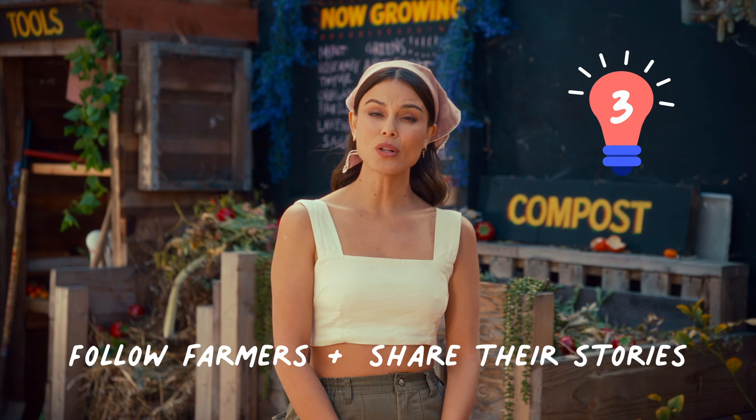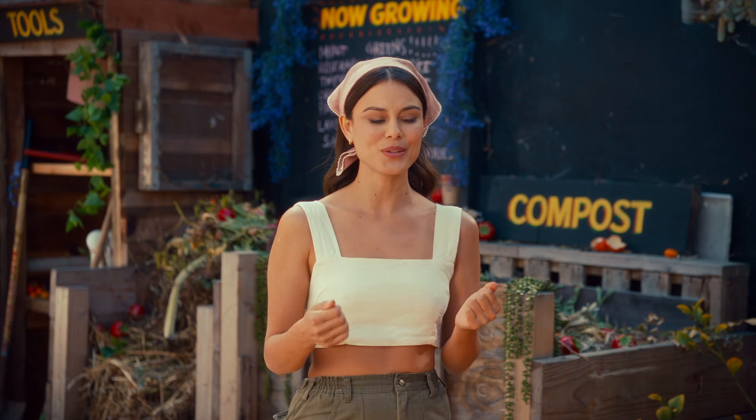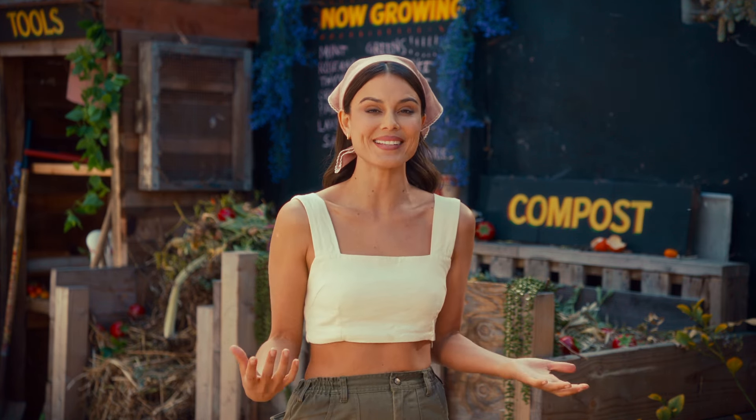Three, you can follow farmers on social media and help share their stories. While this can be a simple thing for you to do, it can be huge for farmers. Not only are you spreading the word about their work and helping new customers discover them, but you're also helping others expand their idea of what a farmer is.